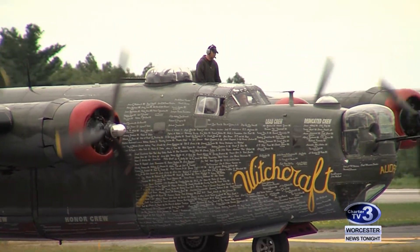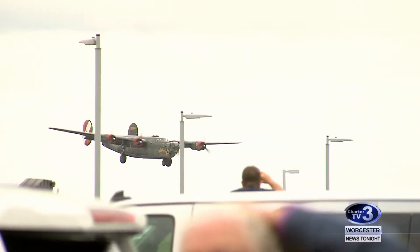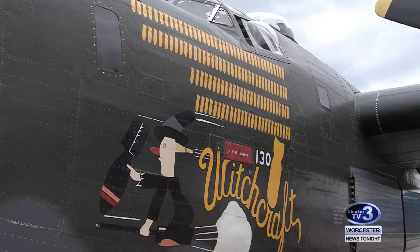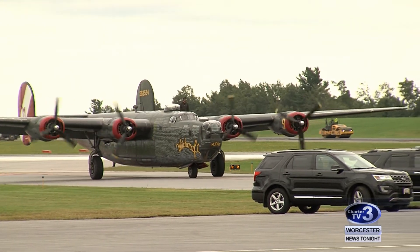On display this weekend will be the B-24 Liberator. Collings Foundation Executive Director Rob Collings says a total of 18,000 Liberators were manufactured, but this is the only one in the world still capable of flying. They were used in every theater of the war — in the Pacific, in North Africa, in Europe — and they flew more missions and dropped more tons of bombs than any other American aircraft at that time.